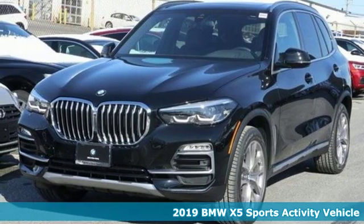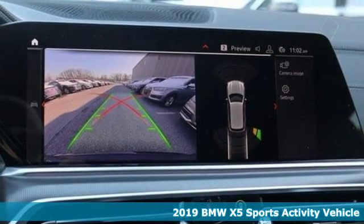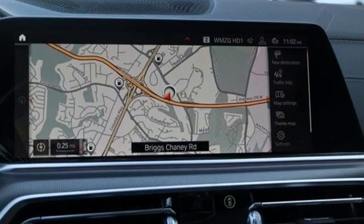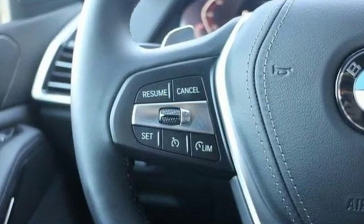It's a new 2019 BMW X5. When it's up to you, you get the most space, finest luxury, and best view. Take charge of the road in this X5. You'll look forward to every drive with features like these.